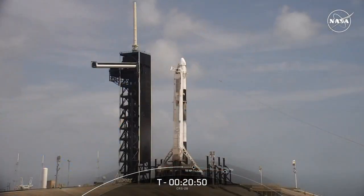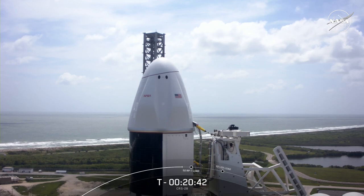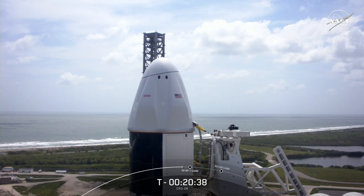I'm NASA's Jasmine Hopkins. Fueling of the Falcon 9 began about 15 minutes ago, and we're counting down to an instantaneous launch at 11:47 a.m. Eastern Time. This mission will deliver about 7,000 pounds of science, supplies, and equipment to the space station. These missions help NASA and our partners continue research to better life here on Earth, and help us as we explore deep space.